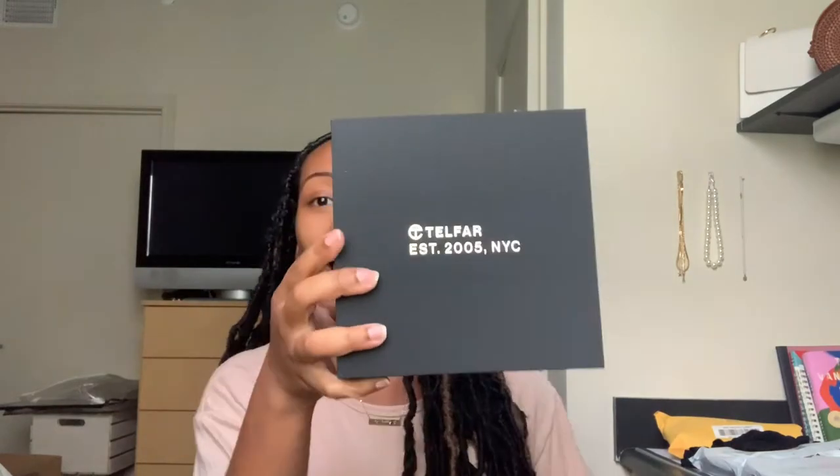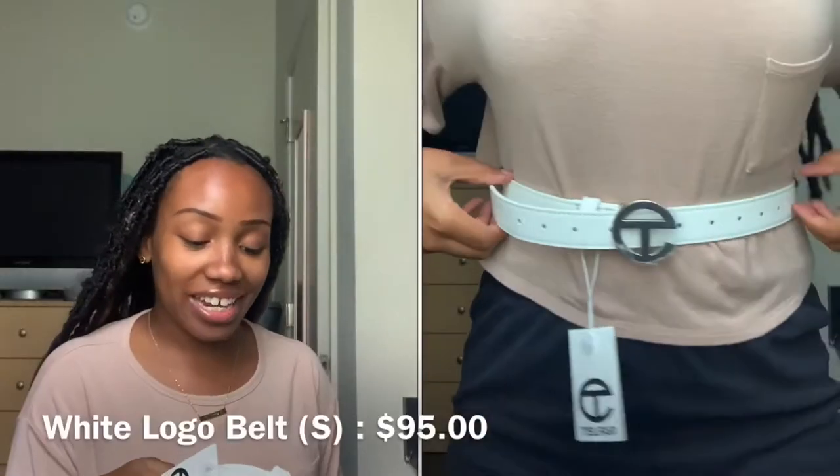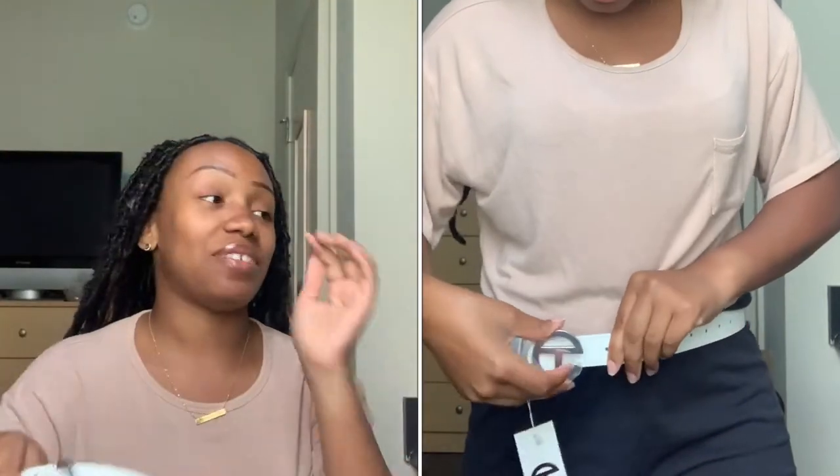It came in this black box with metallic letters. Please excuse my nails — quarantine. It has a little dust bag just to protect it, and it had plastic wrap on there but I've already been trying it on. It's just a white belt in a small size, 24 to 36 inches. I really want a small white bag to go with this now. Comment down below what color I should get in the medium size whenever they do a new drop. Also, just so you know, this brand is vegan leather, so if you're vegan or don't like real leather, you can support them.